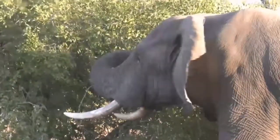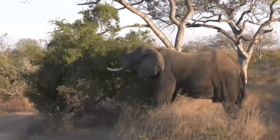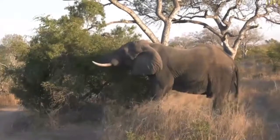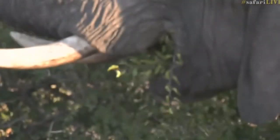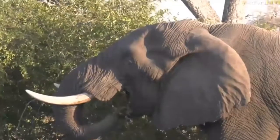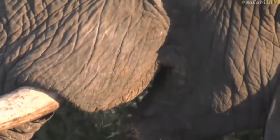He just grabs trunkfuls, shoves it in, and then those big plate-like teeth grind everything down. He can make use of those very tasty, very nutritious leaves. Even us as humans can eat them — they have a sort of sweet taste and if you cook them they can be a substitute for spinach. That's why an elephant will deal with all those thorns. The buffalo thorn's thorns are actually very small compared to acacias, but they grow at the same point as the leaves — one straight thorn and one hooked thorn.